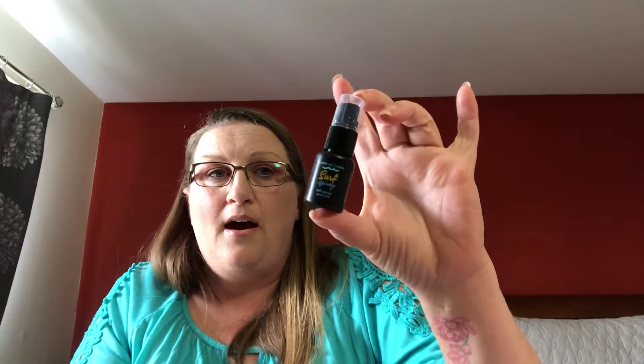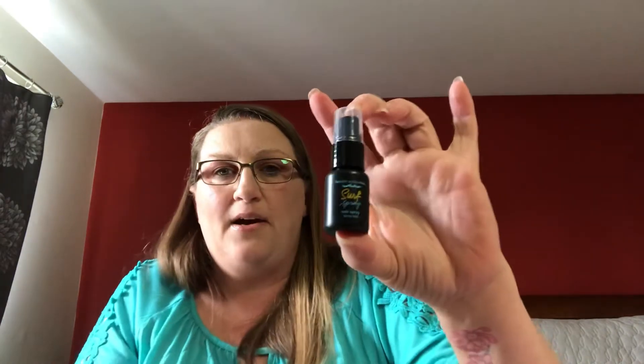The next item is the Bumble and Bumble Surf Spray — it's a salt spray that's supposed to give your hair a beachy kind of look. I did get the same size before and it doesn't last very long in my hair, but I really liked it and I'm excited to give it another try.